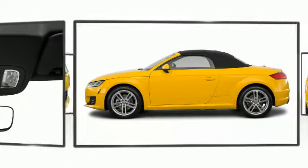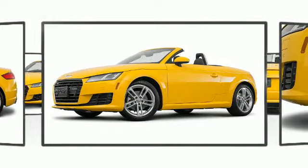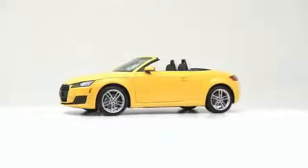Brake assist technology provides extra pressure when applying the brakes. The 2017 Audi TT — distinctly rendered with the utmost precision — is a versatile and environmentally responsible vehicle that provides both comfort and driving innovation.